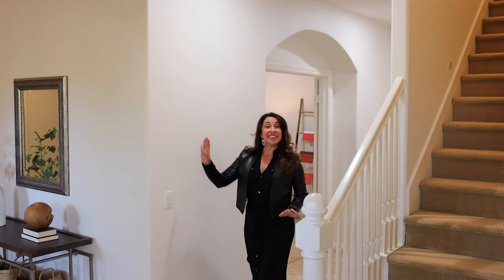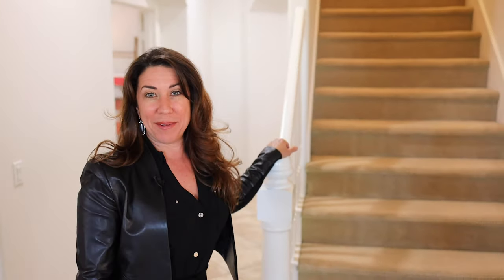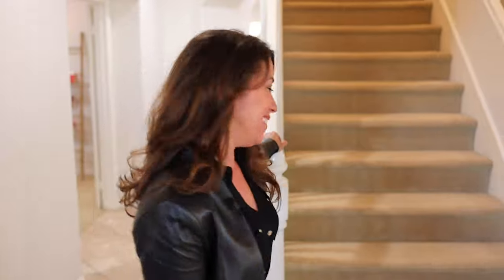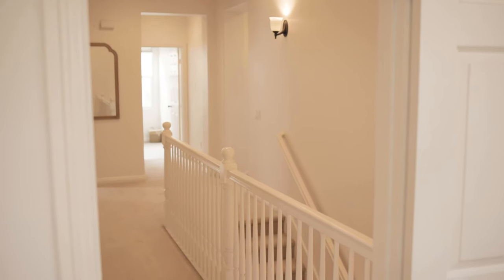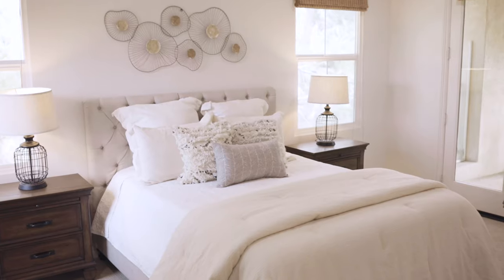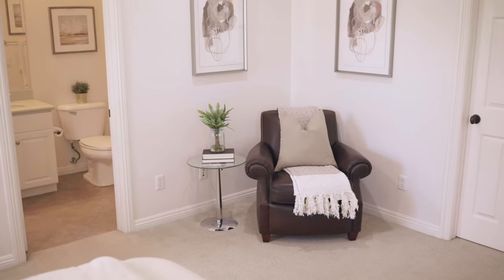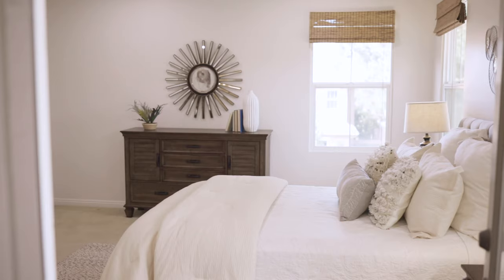We've got the casita downstairs, which gives you a full bed and bath down. The other four bedrooms are all upstairs. Fieldstone really nailed it with the size of these secondary bedrooms. Look at this secondary bedroom suite with its own private bath and a huge balcony — you could literally fit a king-size bed in here, and this isn't even the master.